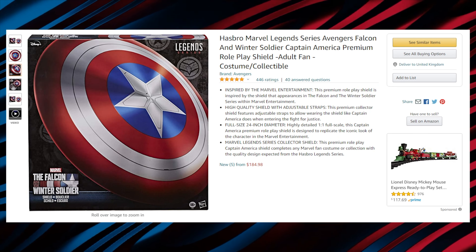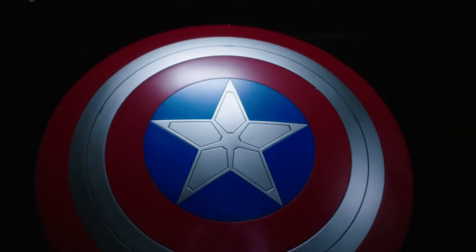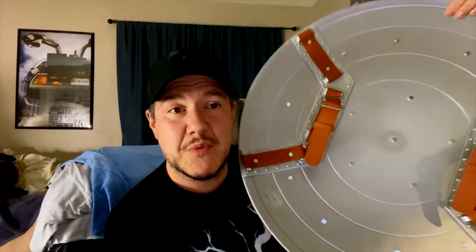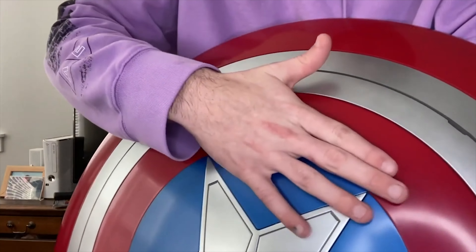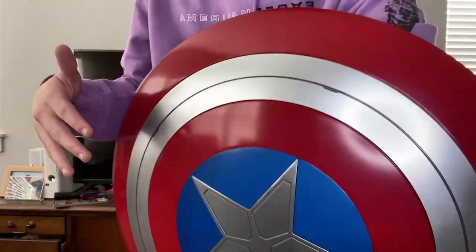Next, we have the Hasbro Marvel Legends series Avengers Falcon and Winter Soldier Captain America Premium Roleplay Shield from the original Captain America movie. The shield is a replica of the one used by Captain America in Captain America: The First Avenger, made as realistic as possible. You might expect the toy to be made of light plastic and be lightweight, but that's not the case — the shield is made of metal and it's quite heavy, giving the feel of the original. The detailing is also pretty amazing and precise.